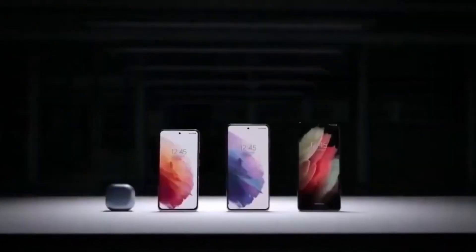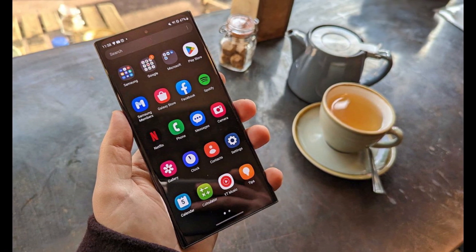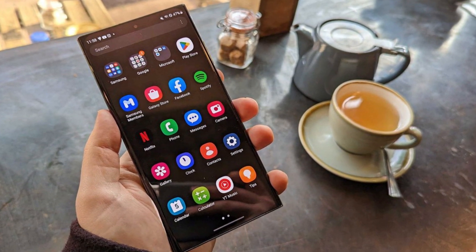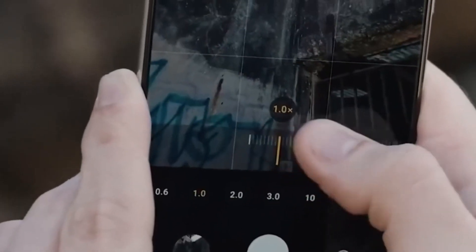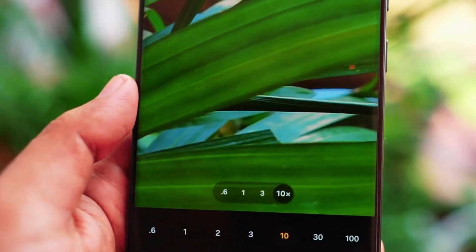On the other hand, the Galaxy S24 Ultra refines its design with a high-quality titanium frame and a flat display. Notable improvements include a 5x zoom camera with a larger sensor and better low-light performance.